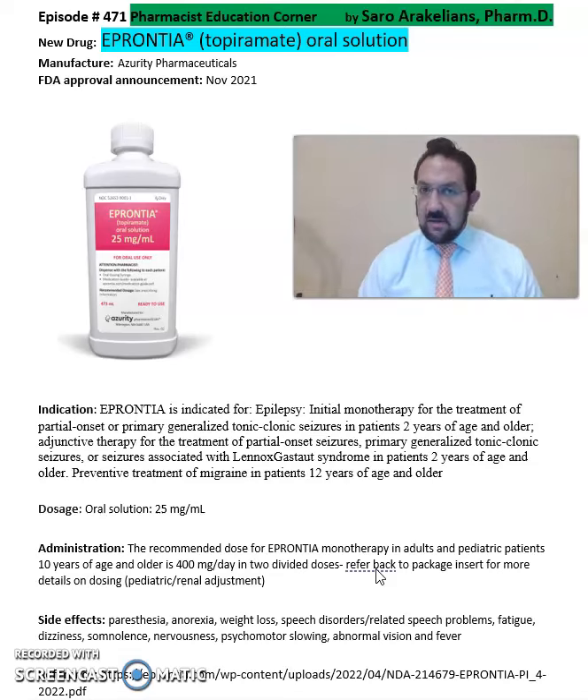Some of the common side effects seen from Eprontia include speech disorders, fatigue, nervousness, psychomotor slowing, and abnormal vision and fever.